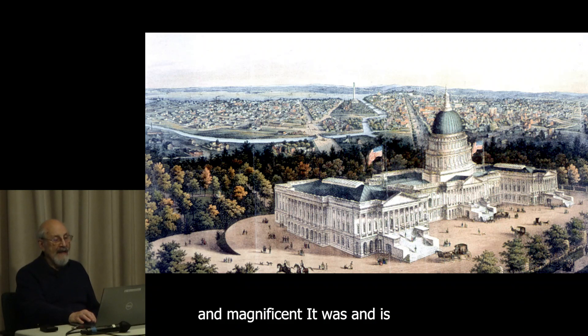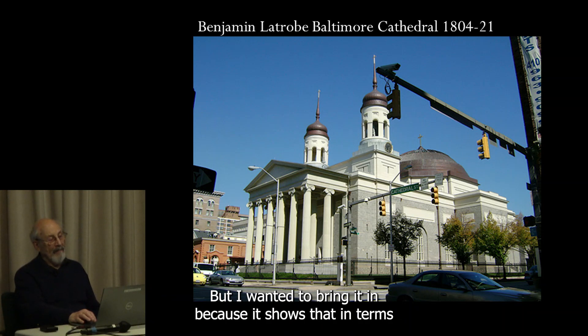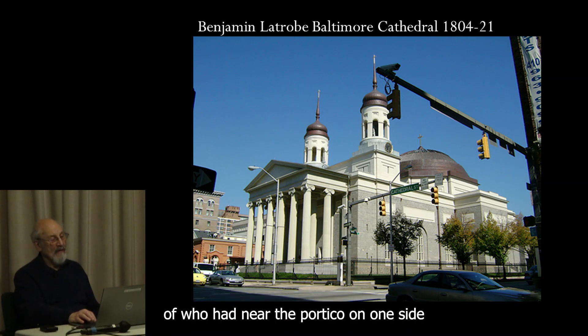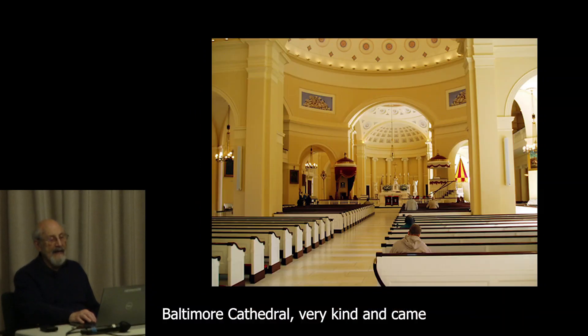Magnificent it was indeed. This is a bit of a comedown — this is Baltimore Cathedral. But I wanted to bring it in because it shows the influence of Palladio: the portico on one side and a dome in the middle. Baltimore Cathedral is very fine indeed, with a domed interior.